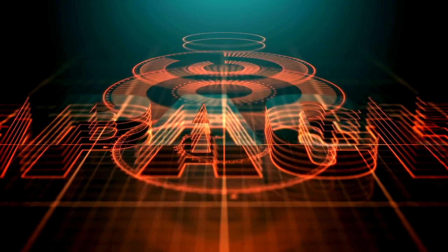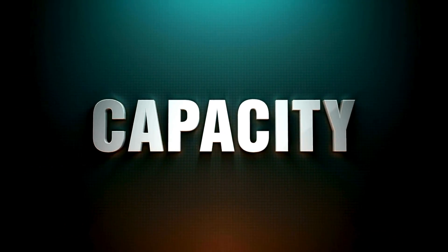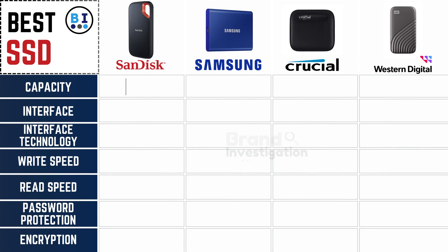Breaking down the storage capacities: SanDisk, Samsung, Crucial, and Western Digital uniformly deliver a capacious 1TB storage capacity, ensuring ample space for your data needs across all leading SSD brands.